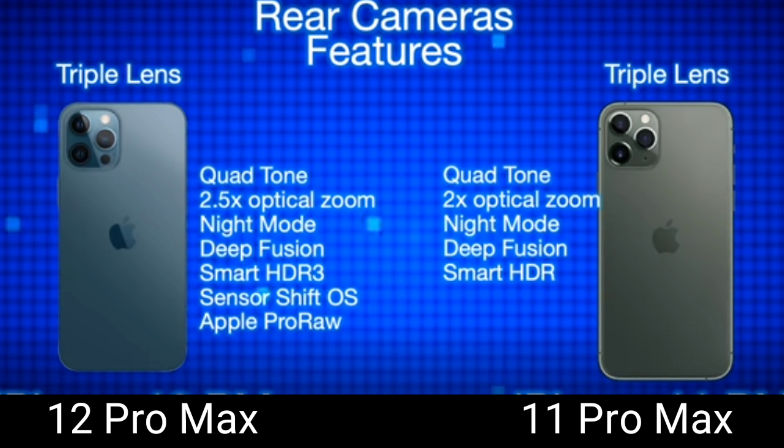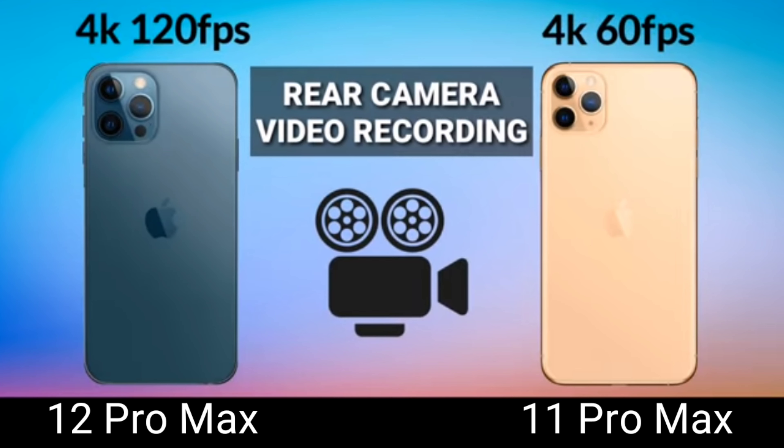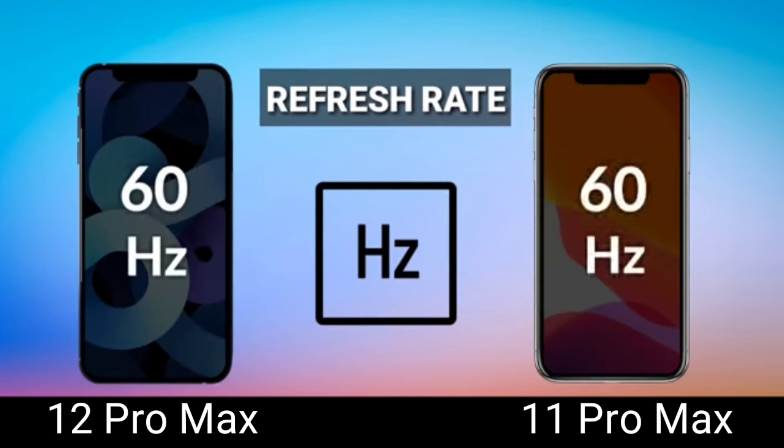Moving on to the rear camera — both phones have a triple-lens setup. The advantage of the 12 Pro Max is that it has sensor-shift OIS, Apple ProRAW support, and a LiDAR sensor. However, the resolution is the same on both. The 12 Pro Max has 2.5x optical zoom and both selfie cameras are 12 megapixels supporting up to 4K video recording. Both also have video stabilization, though the 12 Pro Max can record up to 120 fps while the 11 Pro Max is capped at 60 fps.